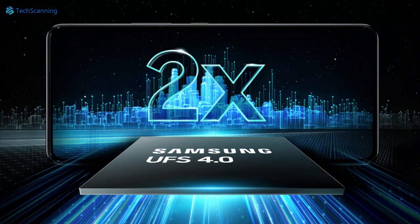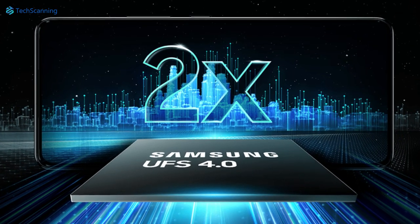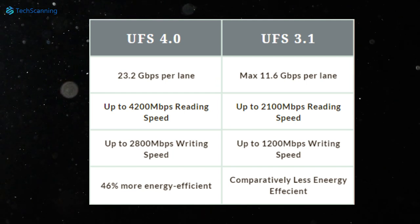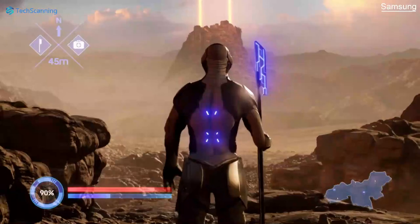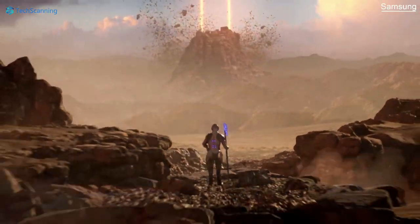The OnePlus 11 is set to take advantage of the latest UFS 4.0 storage. Compared to the OnePlus 10 Pro's UFS 3.1 storage, the newest 4.0 storage chip is twice as fast. Such fast reading and writing speeds will benefit users with faster mobile boot-ups and app loading times.